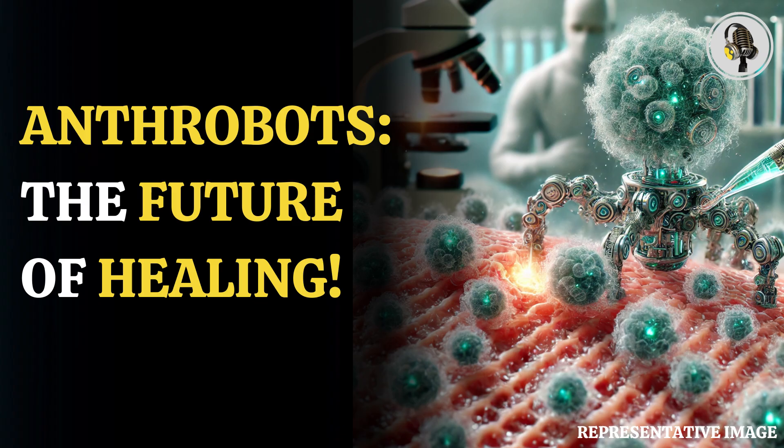Some people thought that the features of the xenobots relied a lot on the fact that they are embryonic and amphibian. Study author Michael Levin, Vannevar Bush professor of biology at Tufts School of Arts and Sciences, said, as reported by CNN: I don't think this has anything to do with being an embryo. This has nothing to do with being a frog. I think this is a much more general property of living things.